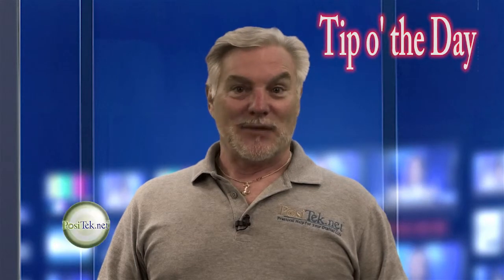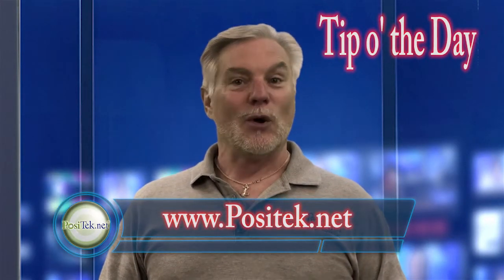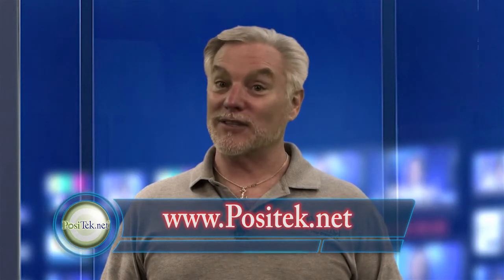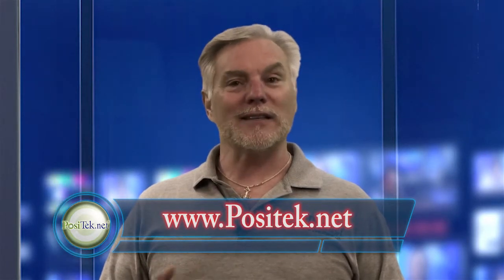That's today's tip. If you find my tips useful, please join our member-supported website, where you can get tip sheets with written instructions and links to resources I've talked about here. And please share my tips with your friends, or at least give me a like.